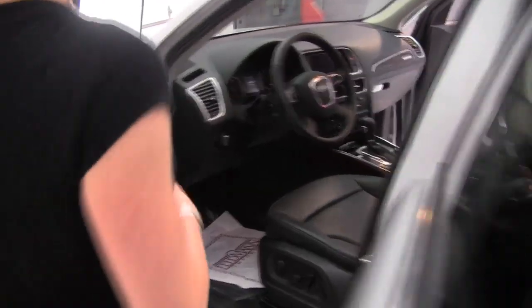This is beautiful — plenty of head and leg room. Let's step into the power front seats and start it up.